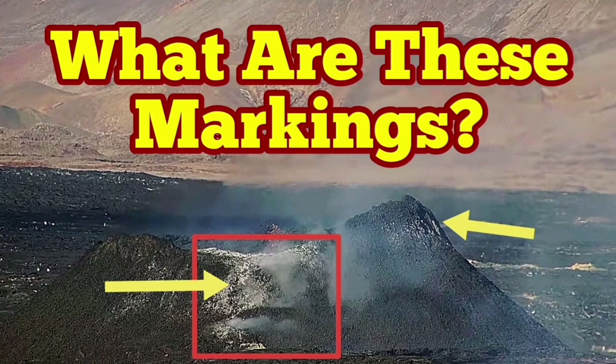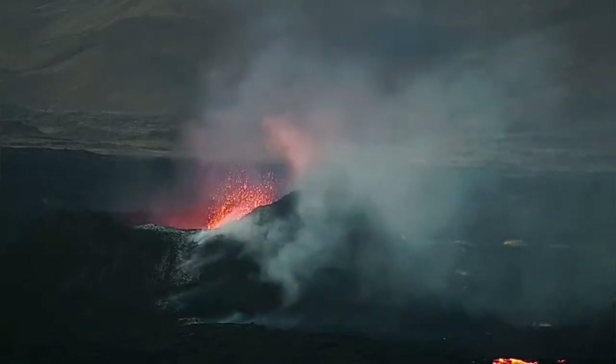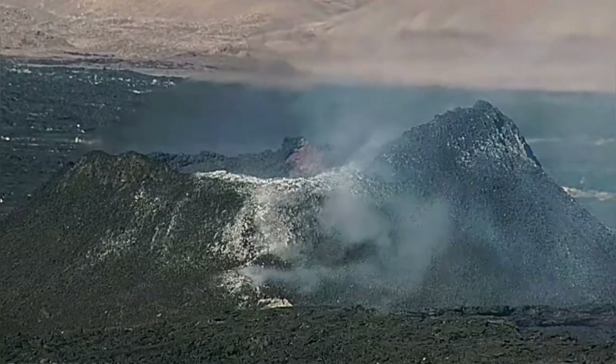The K1 in the Reykjanes Peninsula of Iceland is the name of the last remaining vent of the Svartengi volcanic system. It is emanating lava and a lot of gases through the lava tube that is over the rim down toward the stream of the lava.